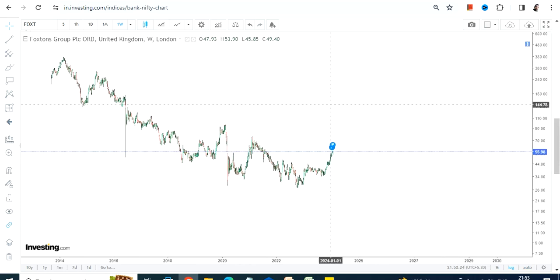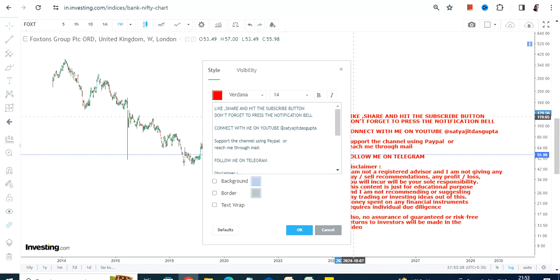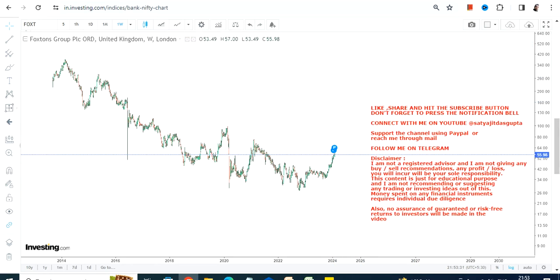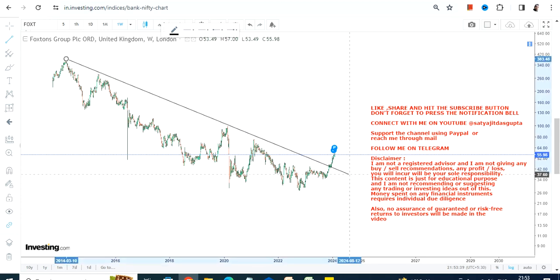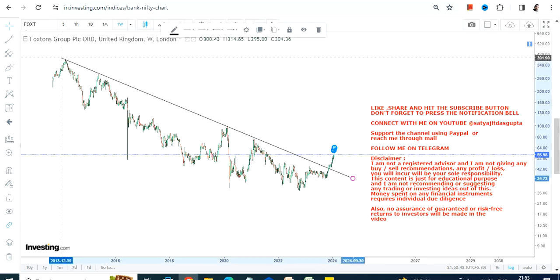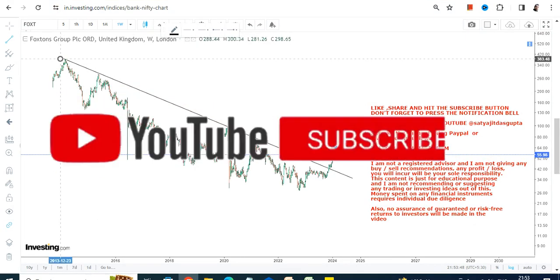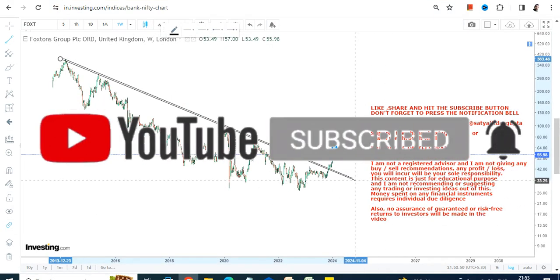This is the long-term chart, or the weekly chart, of Foxtorns Group PLC. You can clearly see that this particular share has already started moving higher and from the lows it has already moved more than 100%. Looking at this price chart, you can clearly see there is a range breakout — from a downtrending price action to an uptrending move that has already been started.